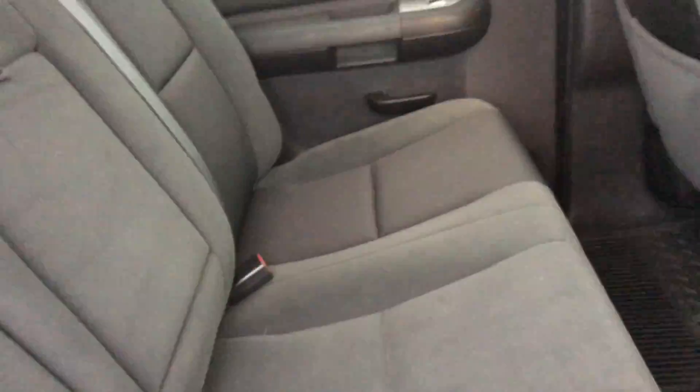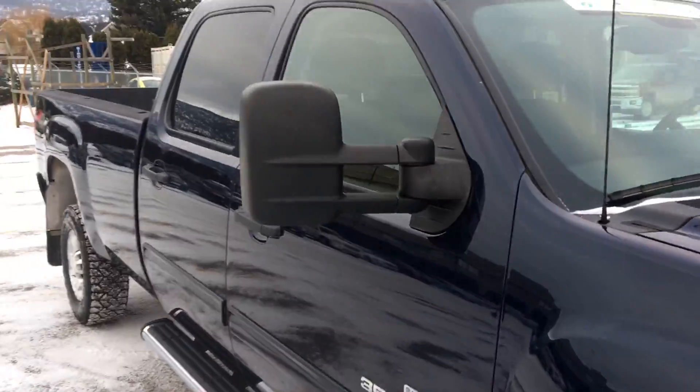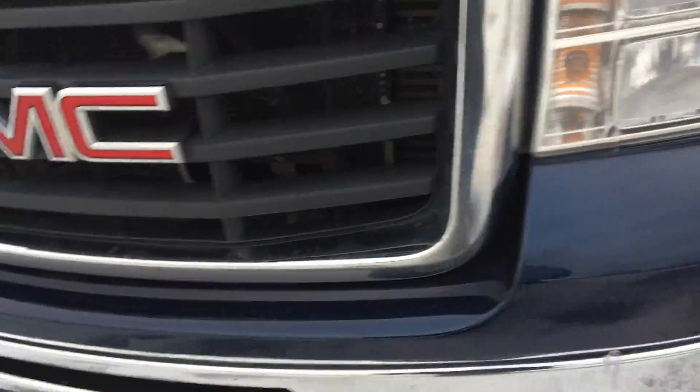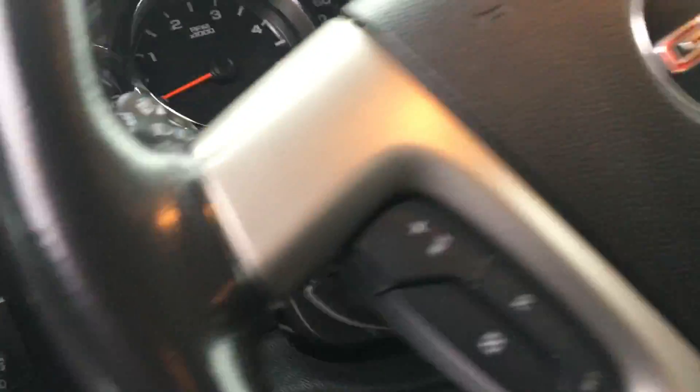There's the back — you can see it's been well looked after. Coming around to the front driver's side, you've got the power adjustable seats and your trailer brake controller.